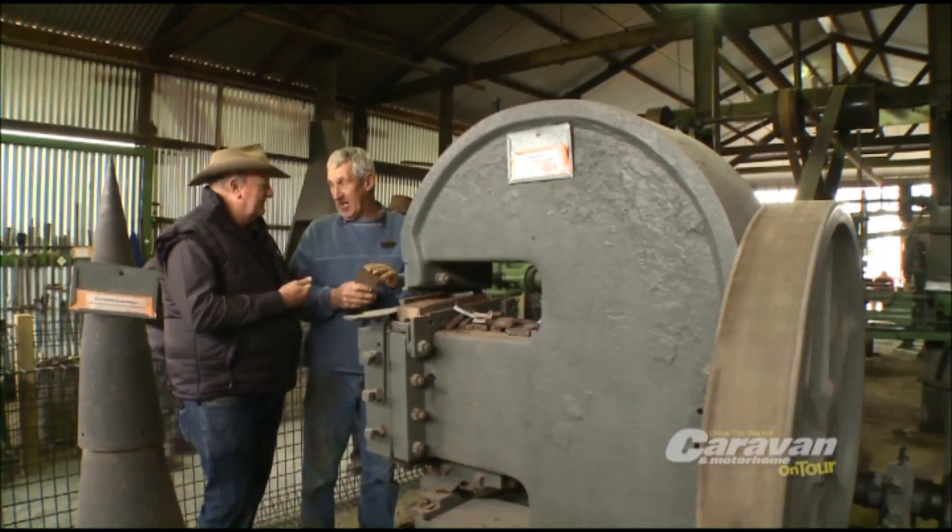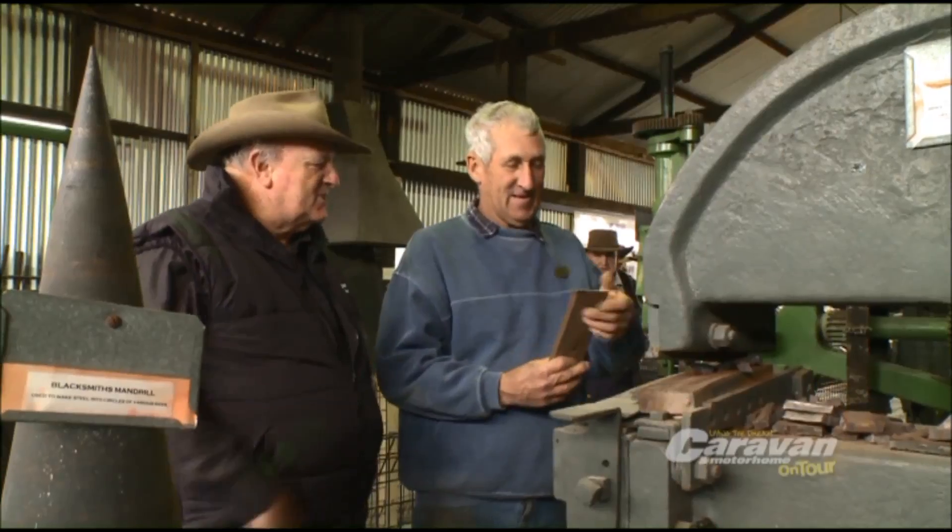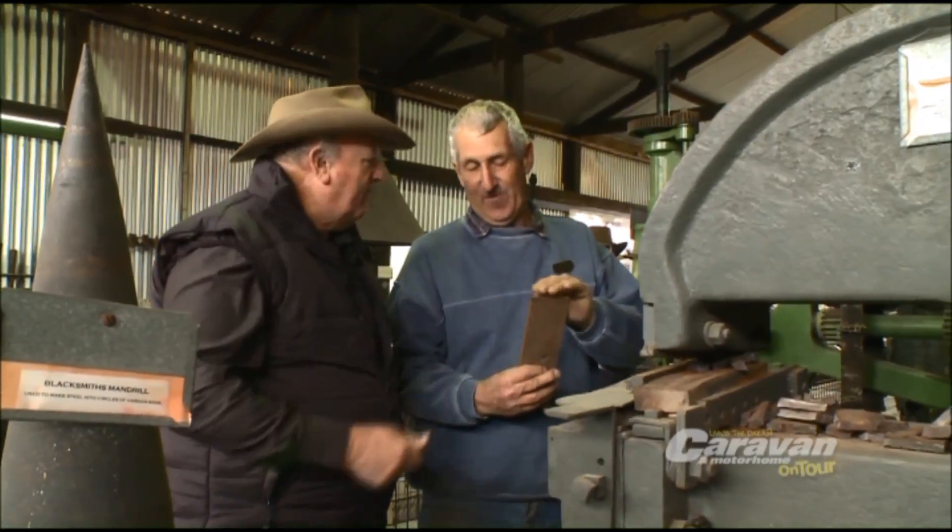That is frightening. It is — that thick steel just cuts it cold like that. Look at that, that's incredible the way they just chopped that off. Feel the warmth!